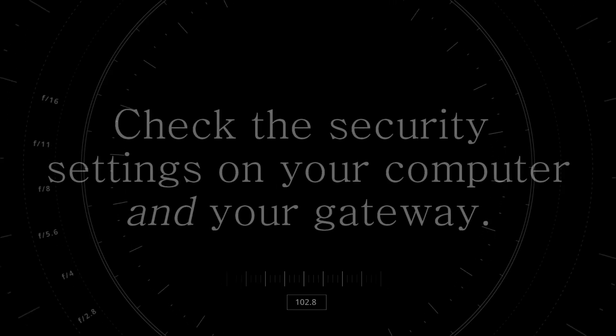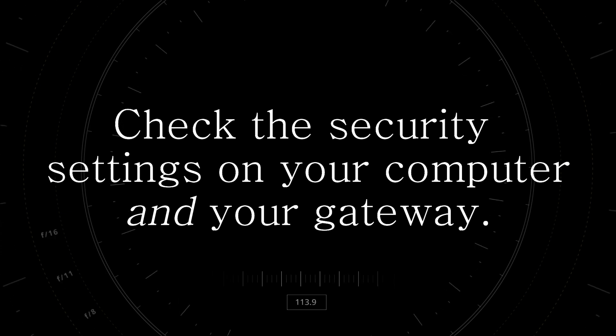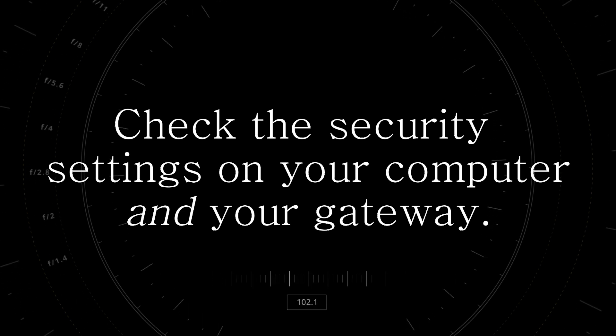Number seven: check your security settings. Sometimes security software can be overbearing — this can slow down your internet connection or even in some cases cut it off altogether. Just make sure you find the minimum security setting that you're happy with so you can optimize your internet connection.